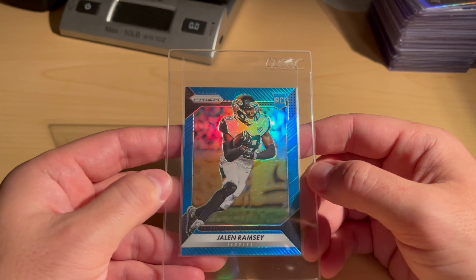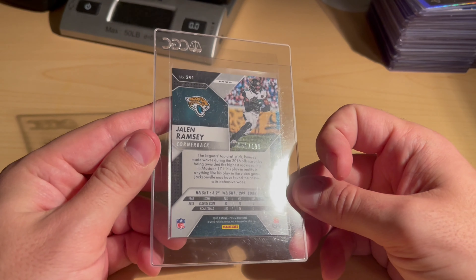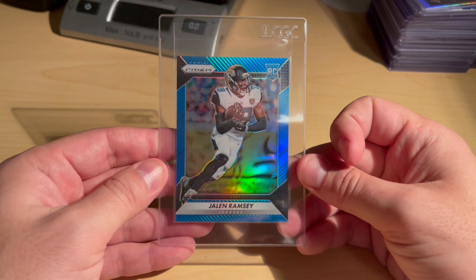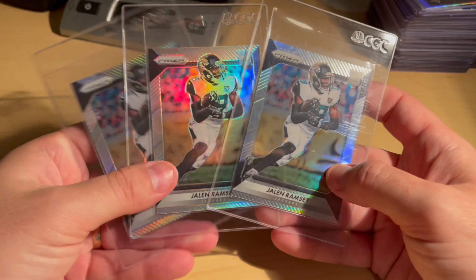I had this pre-graded as a nine — it's a little off-centered, as you can tell. But it's a Blue Prism rookie out of 199 of Jalen Ramsey, so I think it's going to come back a nine — would love to get a 10. Then I'm just going to speed through these three Jalen Ramsey Silver Prisms.